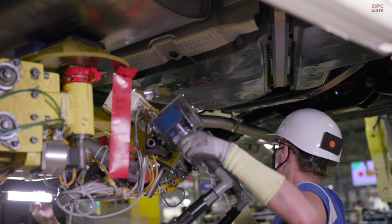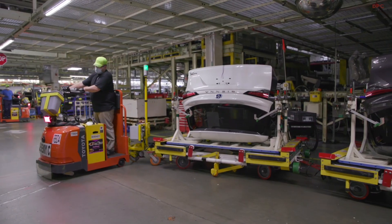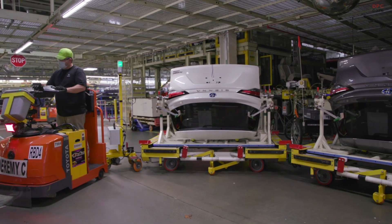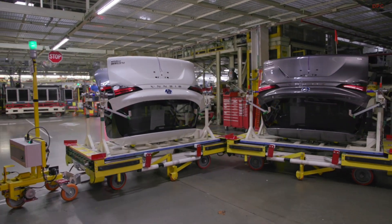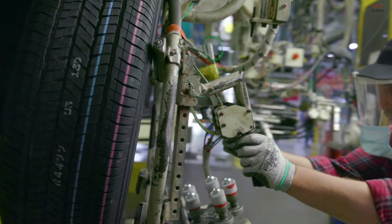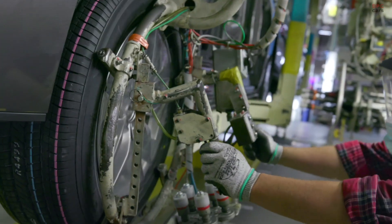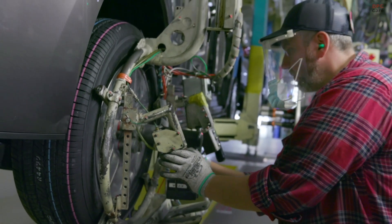In late 1997, we launched the 1998 model year Sienna as a replacement for the mid-engine Previa with a more conventional front-wheel drive layout. Built on an extended platform of the Toyota Camry, the Sienna was appropriately marketed as the Camry of minivans, capitalizing on the Camry's popularity and reputation.